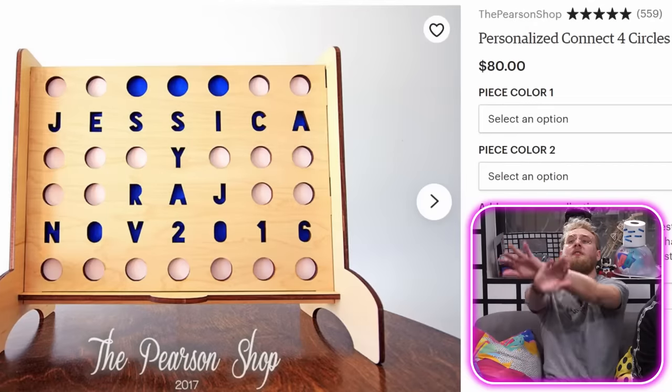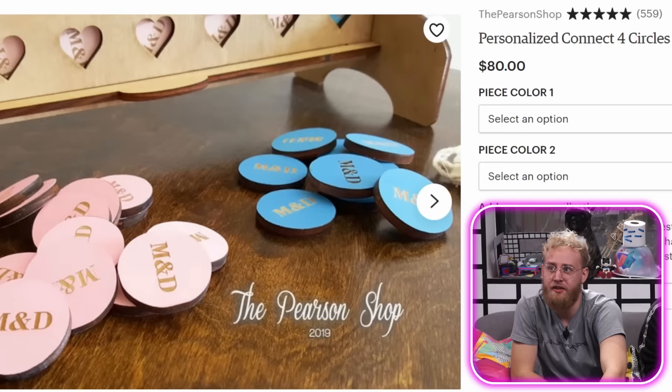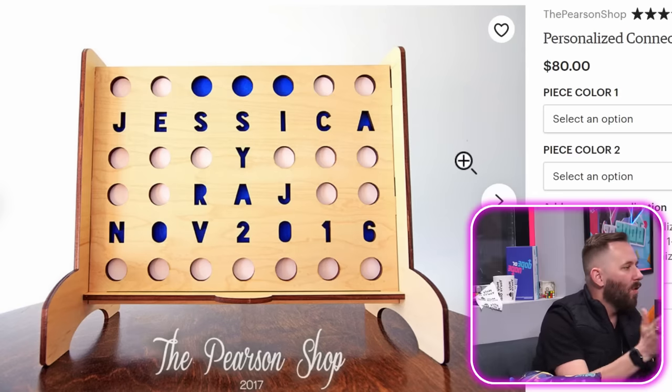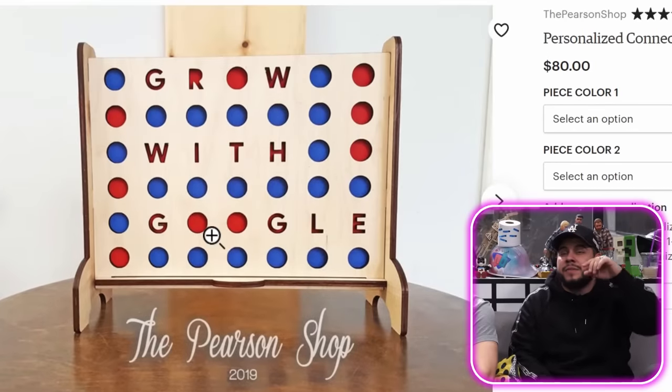Alright guys, next product. We have a personalized Connect Four circles game — it's made by the Pearson shop. You can engrave the holes to match a name. So how are we gonna customize this? Put 'Dope or Nope' on it? Maybe make some blue and pink little coins? That's a good idea. We're gonna make it — add to cart!